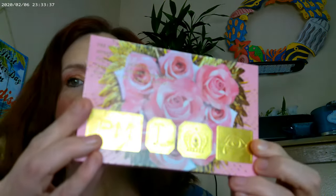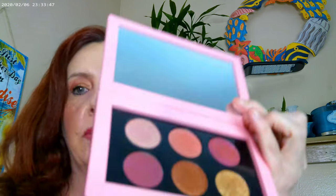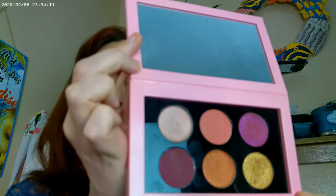They went ahead and brought back the Rose Decadence palette, and that's what I have on my eyes today. This is the palette I have on — I have this one on the inner corner, this one on the lid, and this one also on the lid.